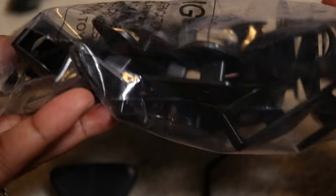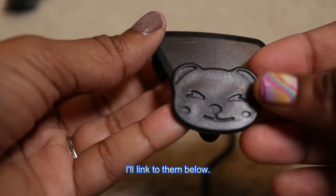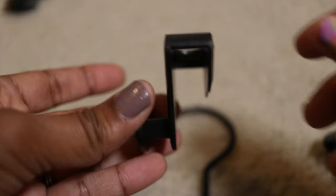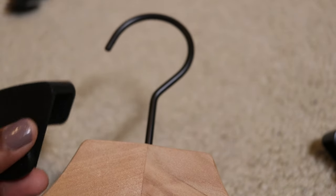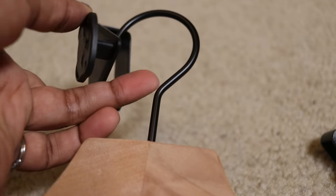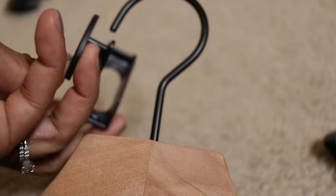I got these hanger extenders in the mail — I ordered them online. They have a little face on the front — I'm not sure if it's a cat or what. Here's how it looks from the side and the top. I grabbed a wooden hanger and you slip this little extender over the hanger.